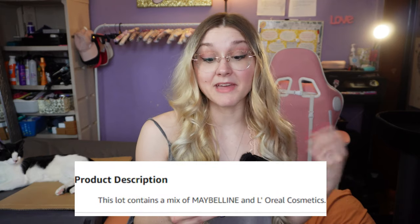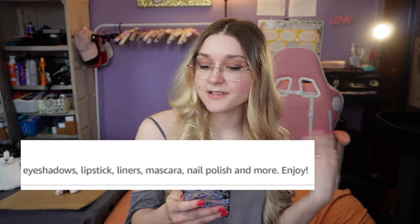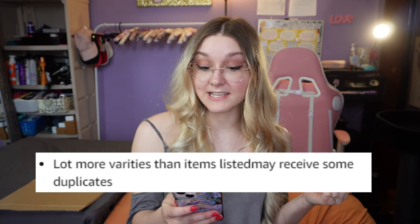It says it contains a mix of Maybelline and L'Oréal cosmetics. You'll receive a mix of eyeshadows, lipstick, liners, mascara, nail polish, and more. It may receive duplicates — but the good thing about duplicates is that it means it's probably overstock. If I do get duplicates, I'll give them to my mom or my best friend.